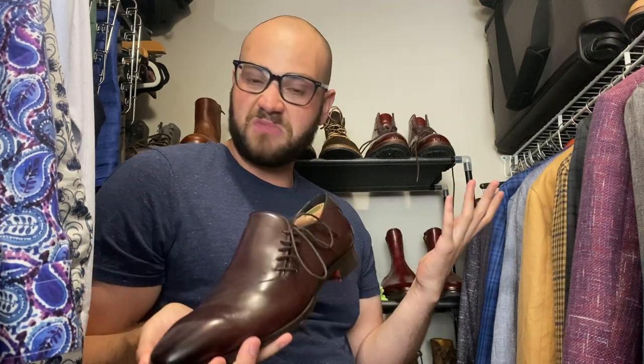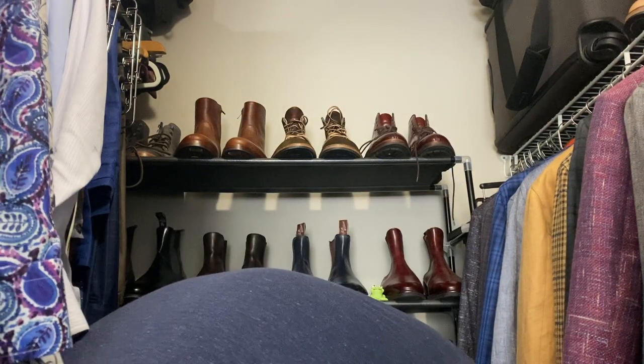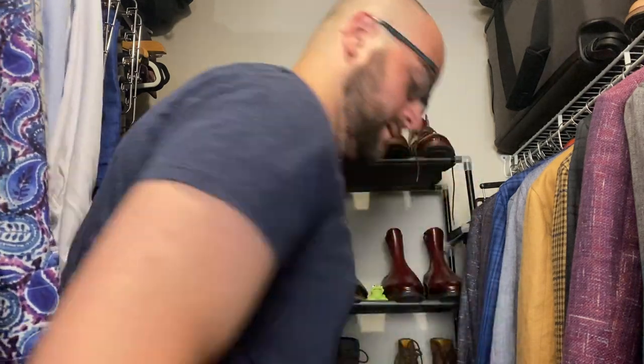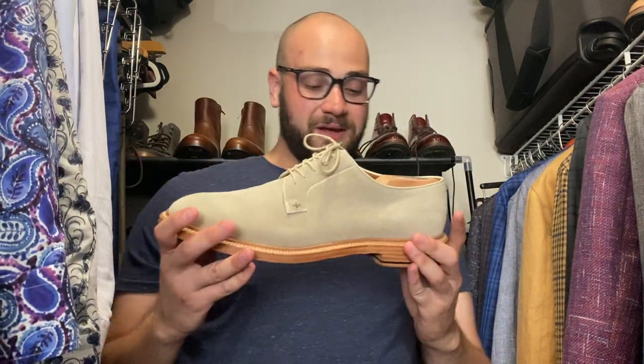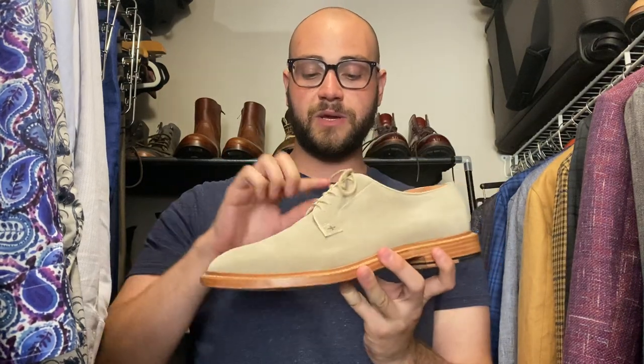A cool pair of Emilio Franco side laces — Blake stitched. Love these shoes. I can wear them with jeans, chinos, or a suit. Super elegant, really elongated toe, pretty comfortable, lightweight — great for the summertime.